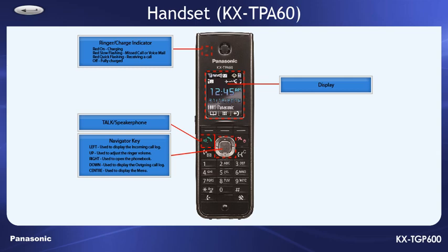If in standby mode, pressing the keys performs the following functions: Left is used to display the incoming call log. Up is used to adjust the ringer volume. Right is used to open the phone book. Down is used to display the outgoing call log. Center is used to display the menu.